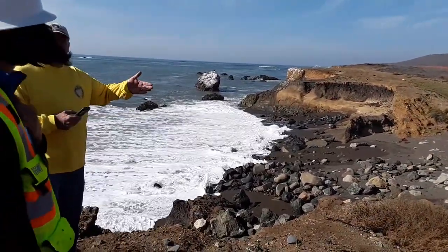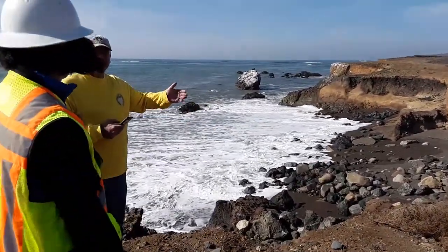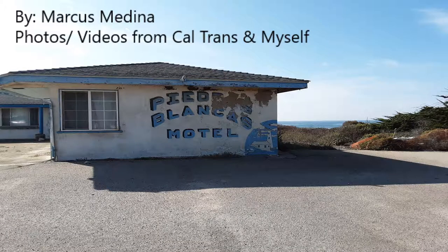The road is called El Oso — that's what we call this location.